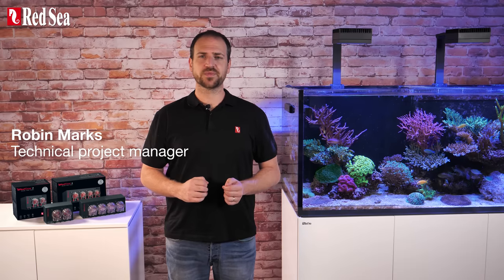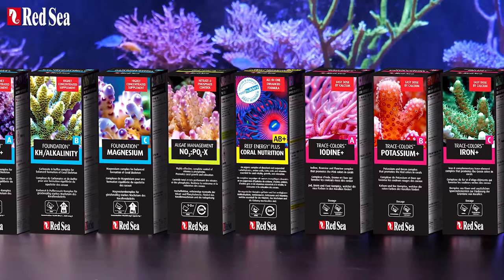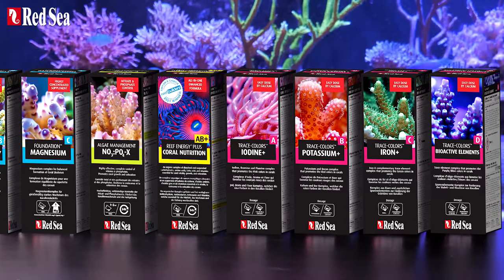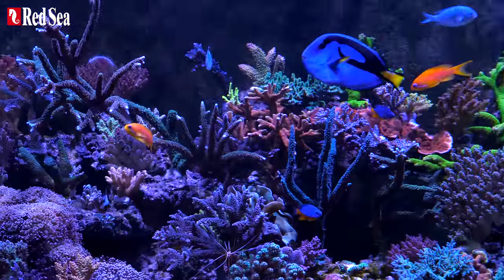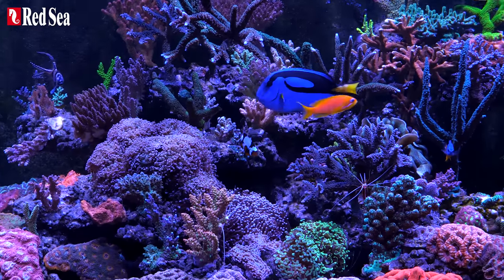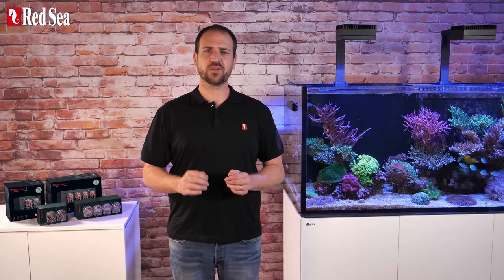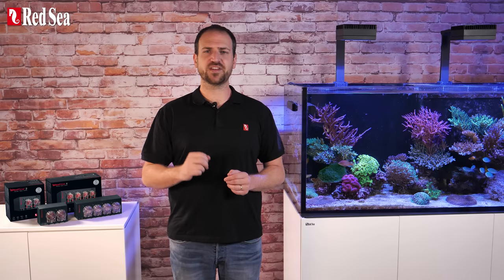Hi, I'm Robin and I'm here to introduce the Reef Doze Aquarium Supplement Dozers. With 30 years of experience developing reef aquarium supplements like Red Sea's Comprehensive Reef Care program, we fully understand the supplementing needs of reef aquariums and reef hobbyists. Based on this wealth of knowledge, the Reef Doze was designed from the bottom up to cater to these specific needs.